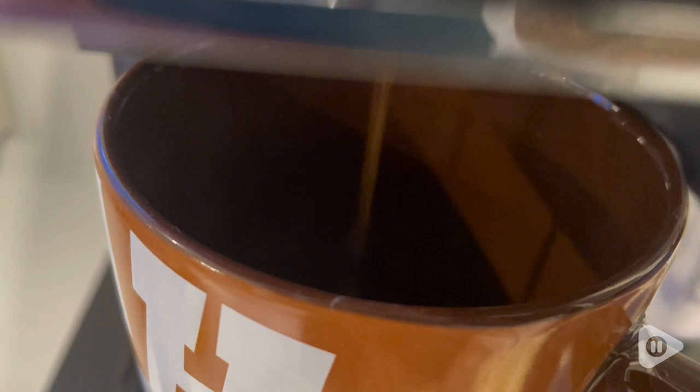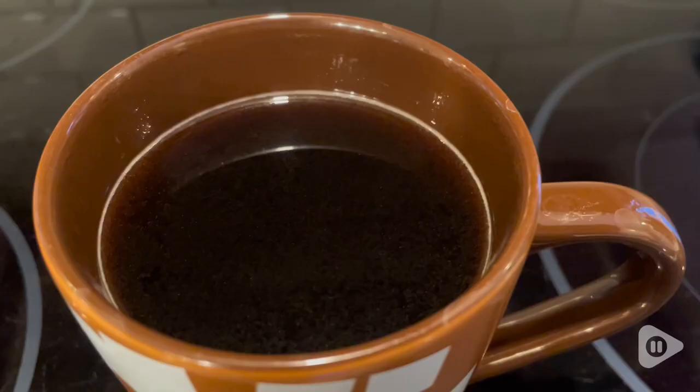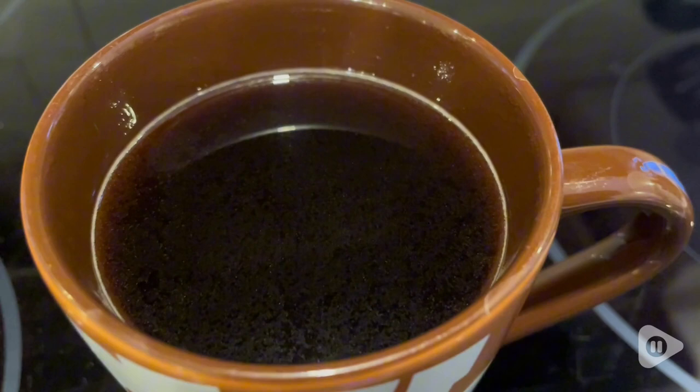This one here is a darker roast, so I like it to just be a little more bold, especially in the morning. You can add anything you want to it. I like to drink this one black — it tastes so good.